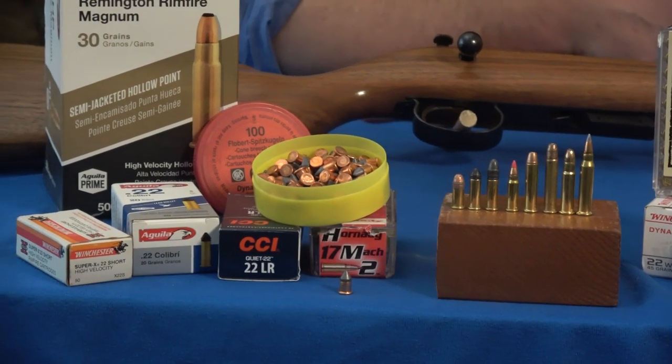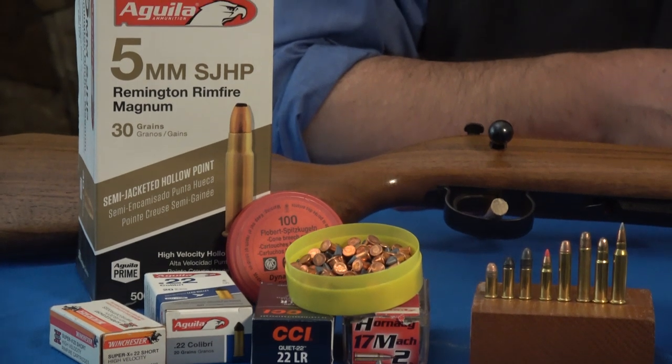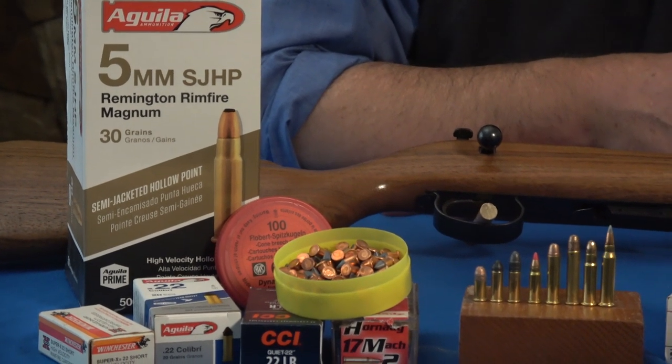They really should make the 25 rimfire and the 32 rimfire again. Rimfires are just so useful.